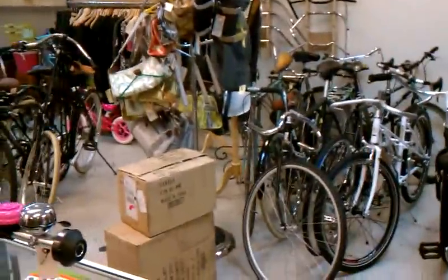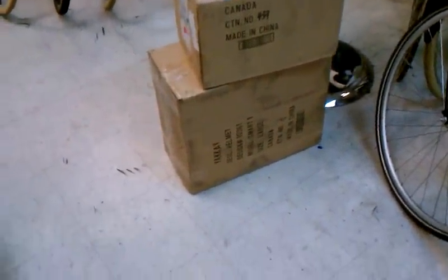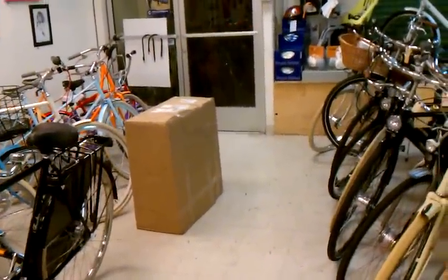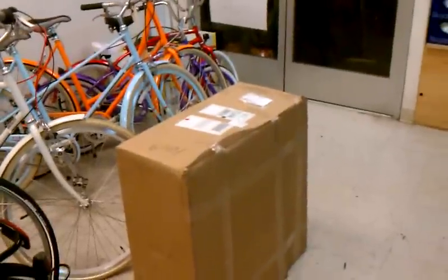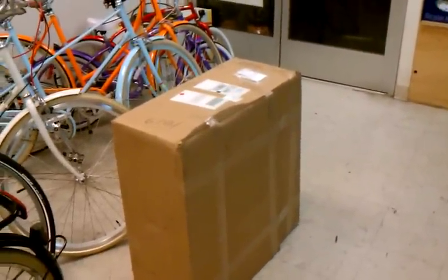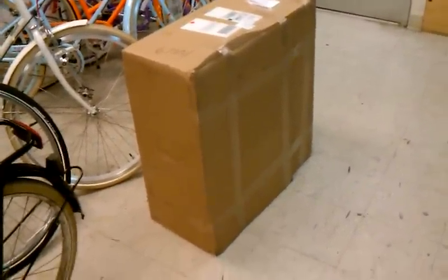Our wholesale source is here in LA. And what are these crazy boxes? These boxes arrive from Canada, and they contain — there's another one. That's the mother of all boxes. Those are our Yakey helmets. So we've got every size and color available in the United States here at our shop in Los Angeles. The covers and the helmets are separate, so we can mix and match to meet demand.